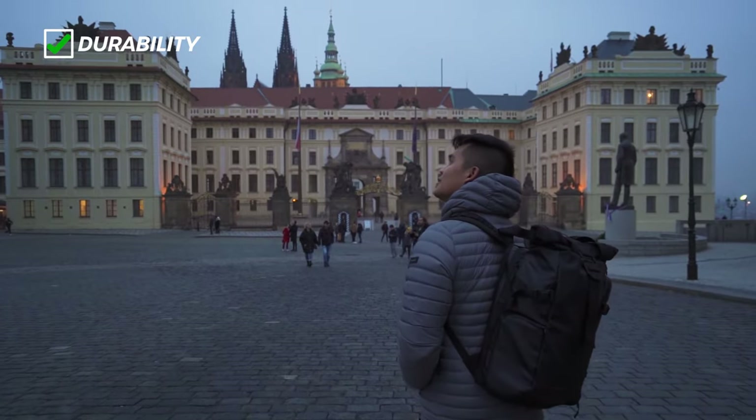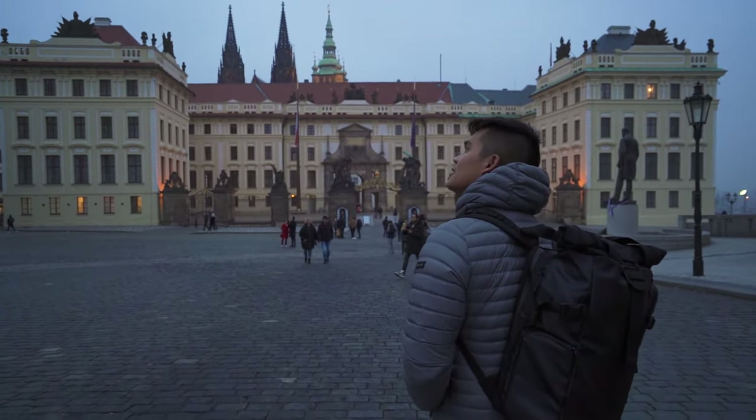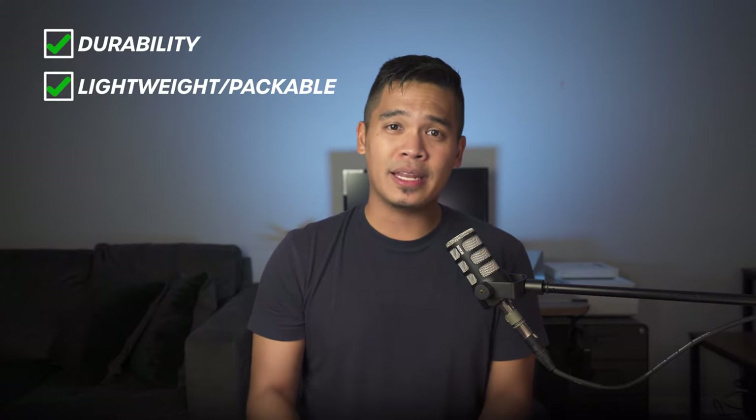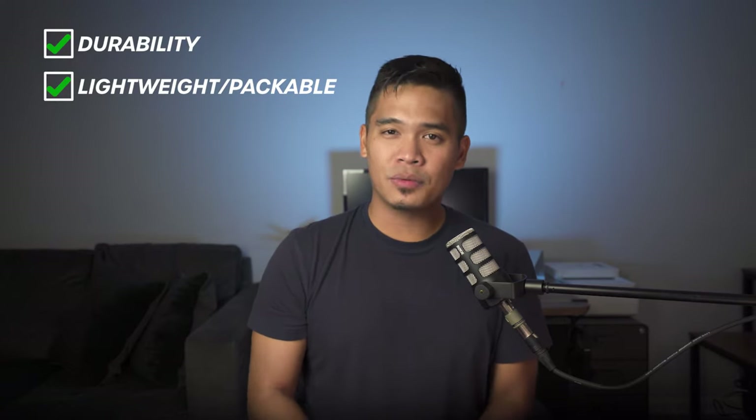On to the pros of the jacket. The first pro is its durability. On my travels I've used this all day long with my big backpack and it's held up great — no major feather leakage and no zipper snagging, unlike my Uniqlo ultra-light down jacket. The jacket still looks like it's in mint condition after a year and a half of use. The second pro is its lightweight and packability. I love how it packs down really small and takes up minimal space in my suitcase and backpack, and since it's so light, it doesn't feel like it adds any weight to your bag.